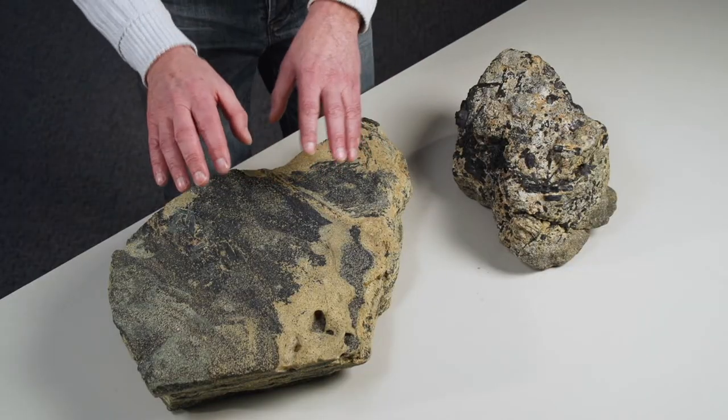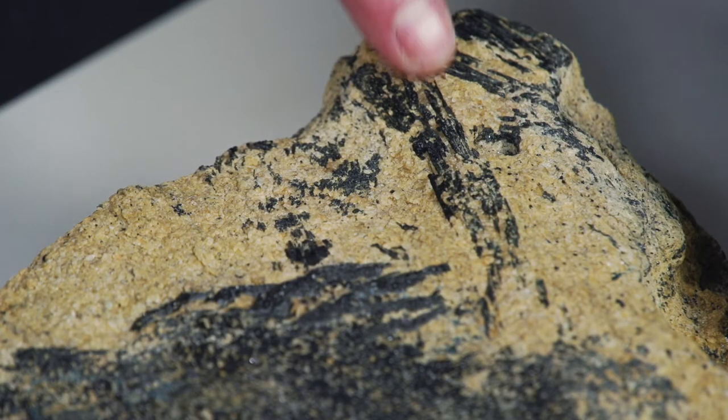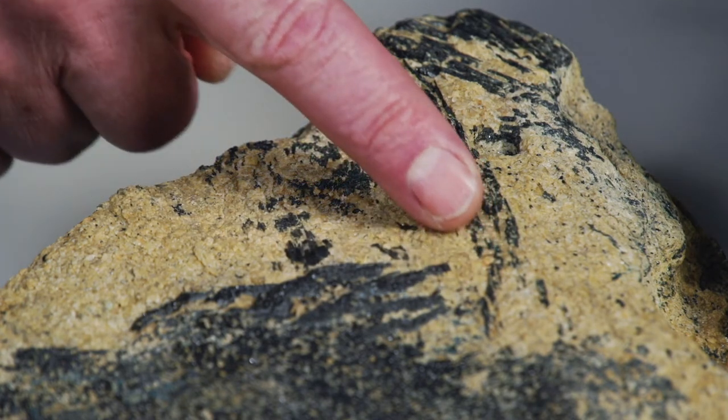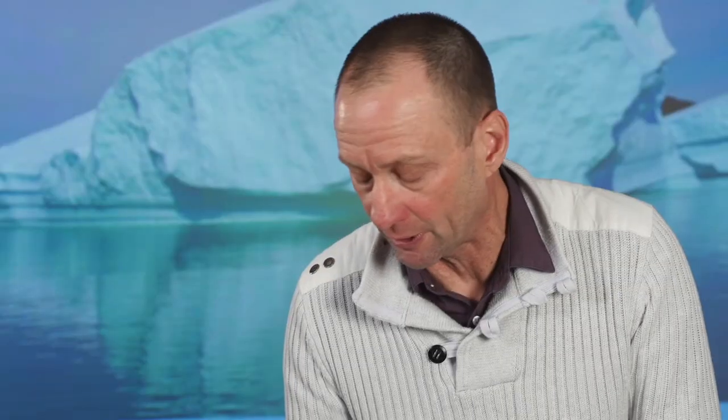So much so that we named one of the highest peaks in the Larsemann Hills, Prismatine Peak, due to the abundance of this particular mineral. We also have this sugary coating across the surface of this rock, and that's a very common mineral called tourmaline. You can also see these darker green minerals here — that again is prismatine, a different chemical composition of the one I showed you before.